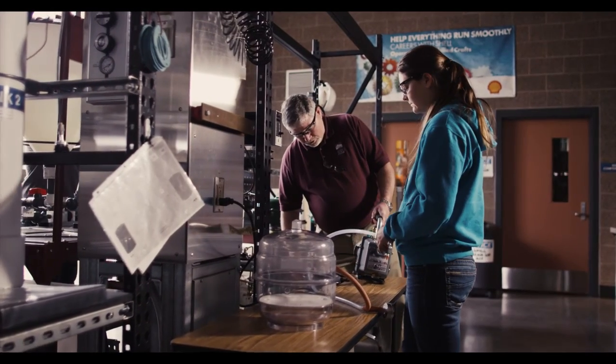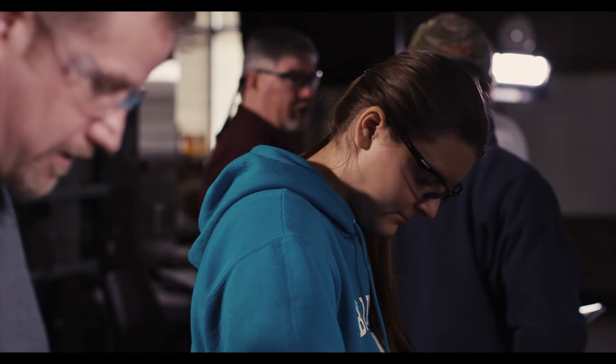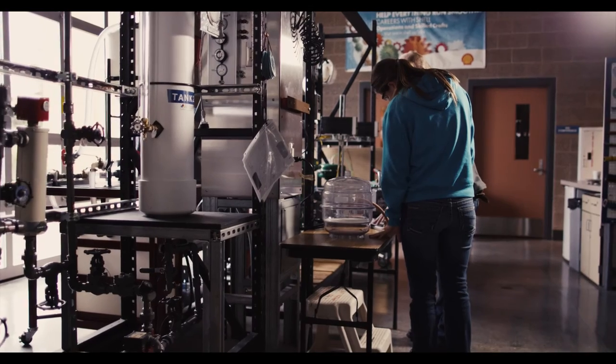We have many non-traditional students and non-traditional operators out there. The requirement nowadays is you have to be smart, you have to be technically savvy, and understand the equipment and how to operate a computer. Being a woman in process technology is a very satisfying feeling — the more you are yourself, the more people are going to accept you into this industry.